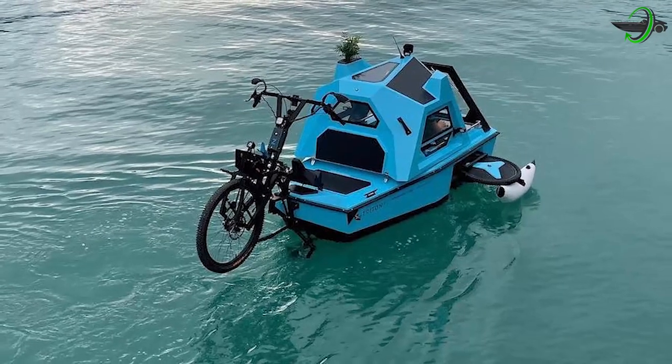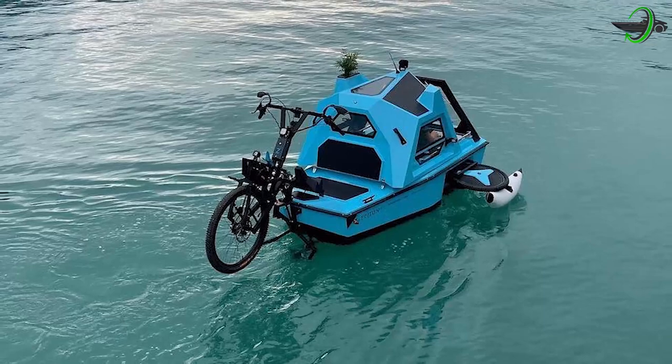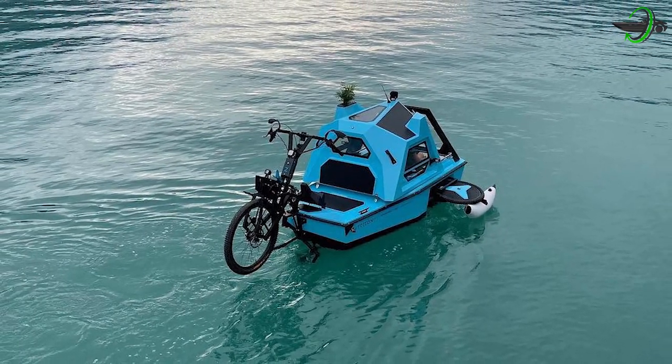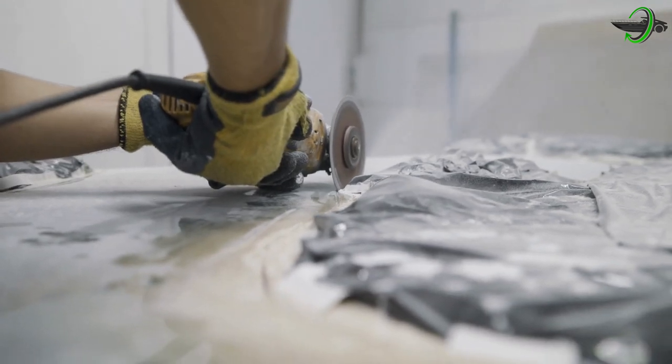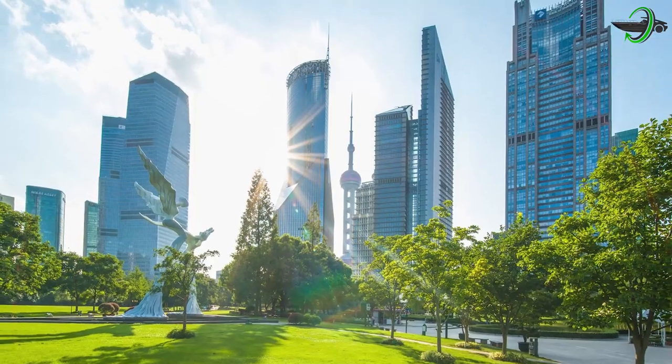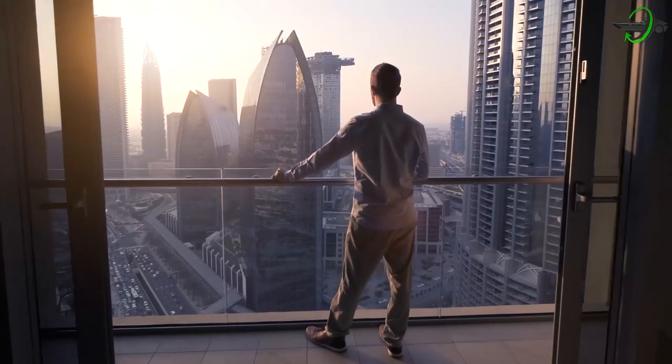He came up with a solution that combines a small boat, a tricycle, and a tiny camper, and the compact houseboat trike was created. Following his first ideas, he built the first mock-up model in his modest apartment and conducted the first testing in a nearby city park in Shanghai. That's how it all started.